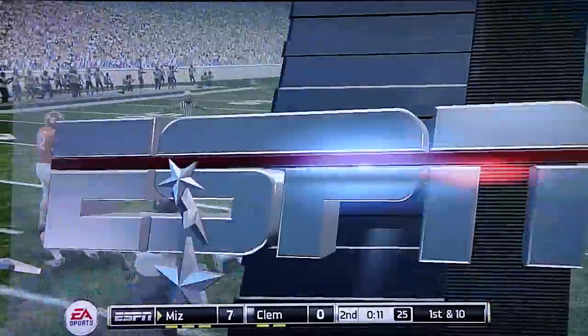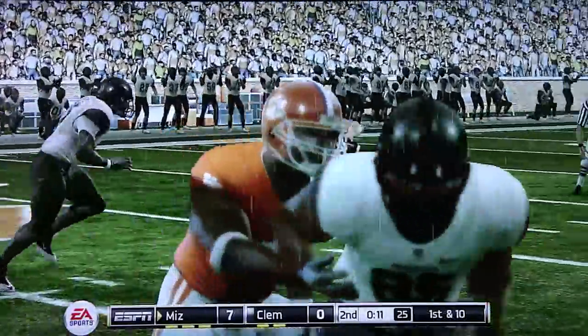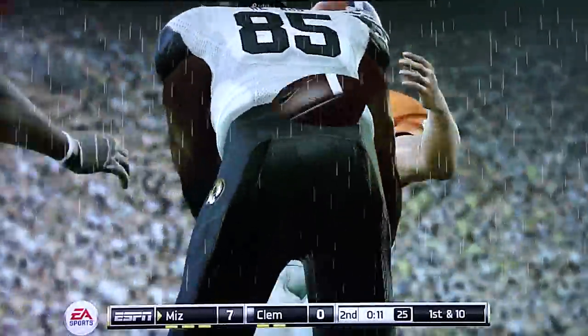That's how the play works — it's going to be a beautiful play. But when it doesn't, it can go horribly wrong. Not a good result for the offense.